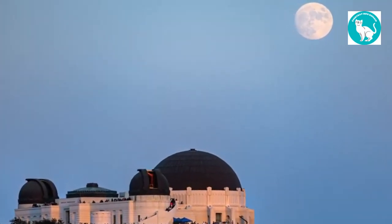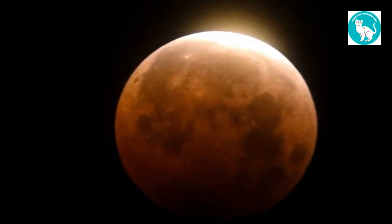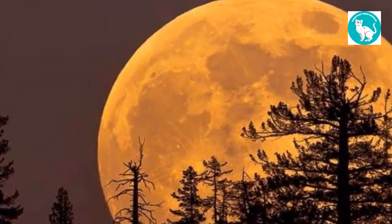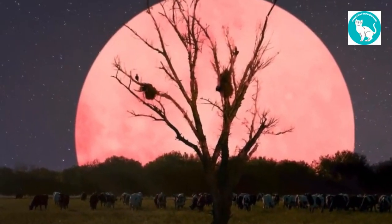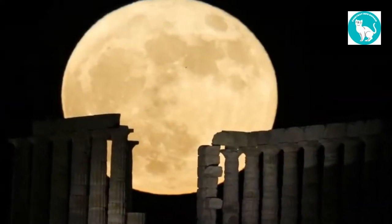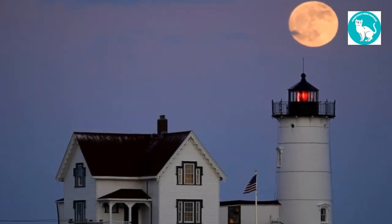The moon reaches both its perigee — approximately 226,000 miles (363,300 kilometers) from Earth — and its farthest point, or apogee, around 251,000 miles (405,500 kilometers) from Earth, throughout every 27-day orbit. When a full moon approaches the perigee by at least 90%, supermoons occur.